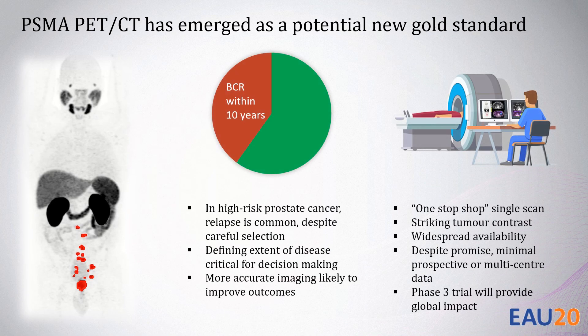In high-risk prostate cancer, relapse is common despite careful selection of men for curative intent surgery or radiotherapy. Defining the extent of disease is critical for decision-making, and we believe that more accurate imaging is likely to improve patient outcomes. PSMA PET-CT is a one-stop-shop, single-scan with widespread availability. However, despite promise, we lacked prospective multi-centre data, and we hoped this Phase III trial would provide global impact.